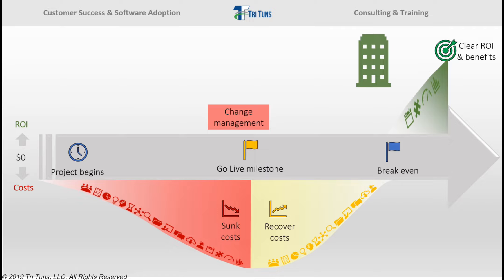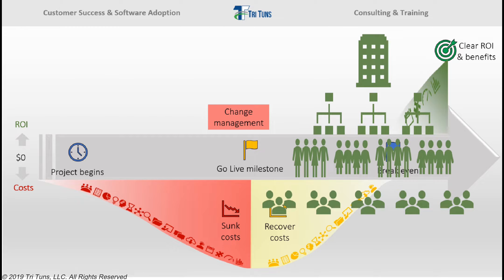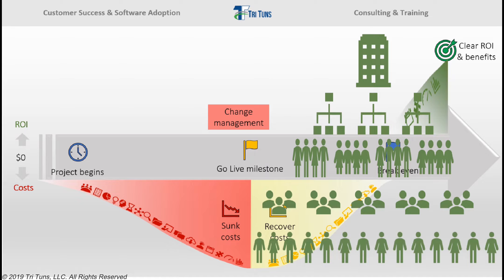When you cascade this down, what we're really saying is that we want all divisions in the organization to improve their performance. And then we say we really want all departments to improve their performance using the software. Continuing downward, we want all teams to improve their performance. Ultimately, there's an expectation that all individual users will improve their performance and be more effective in doing their jobs by using the software.